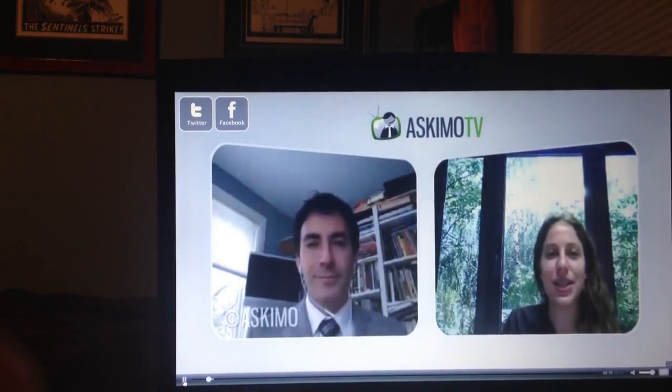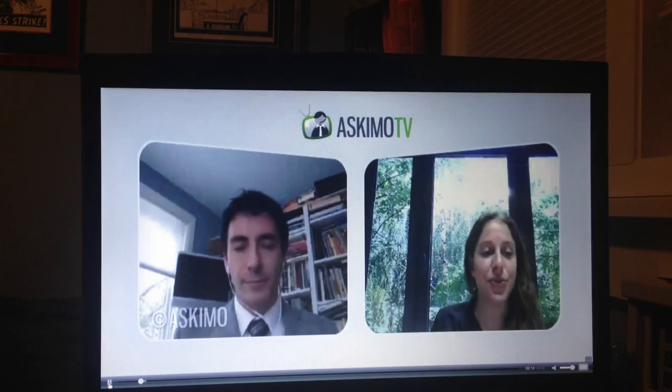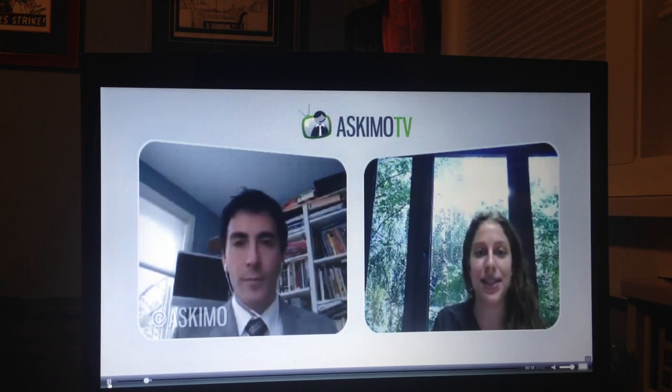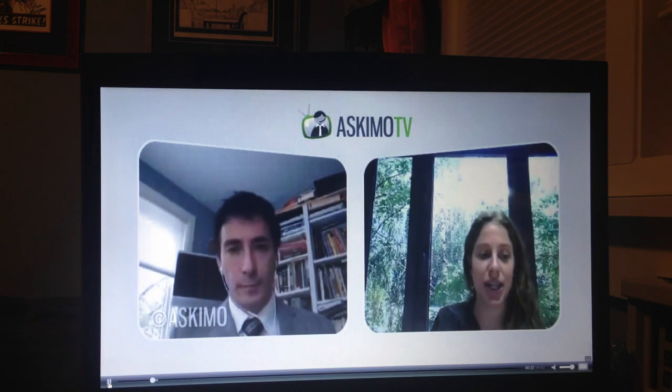Welcome to Ask More TV. We are here today with Dr. Michael Wald, Doctor of Nutrition and Director of Nutritional Services at Integrated Medicine of Mount Kisco, PC. Our topic today is Aging and Inflammation.